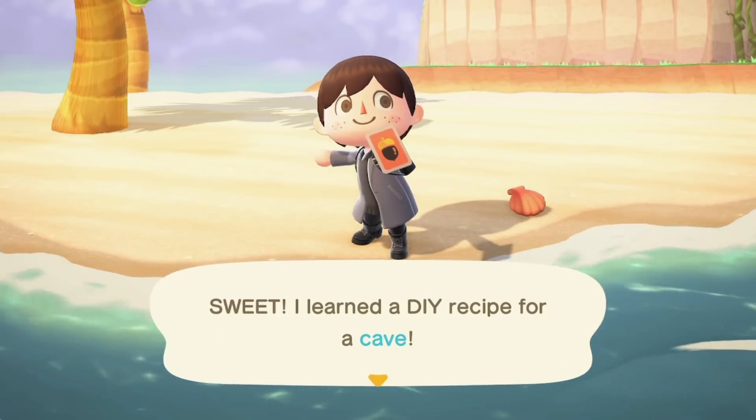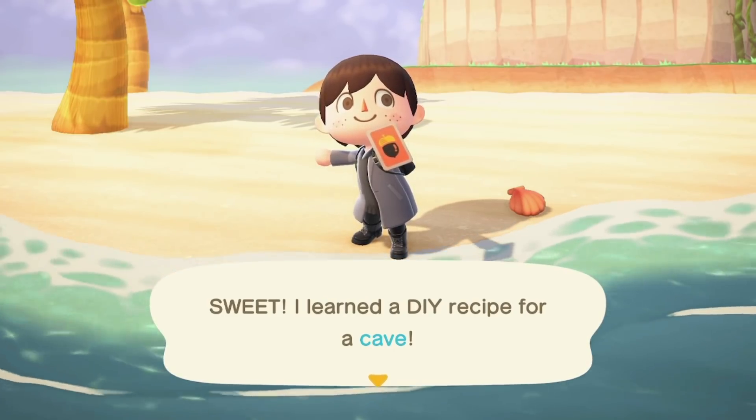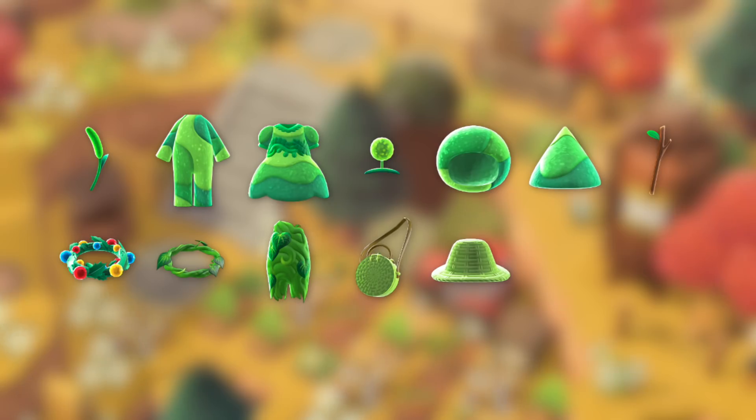You can find furniture recipes in all the usual ways — from villagers and bottles on your normal island. A few new types of clothes and different hats have also been added. There aren't a ton of these, since there have never been that many craftable clothes to begin with. I've seen a few on the Happy Home Paradise island and I'm not sure if the moss and vine clothing items will be available on normal islands, but you could always trade with someone if that's not the case.